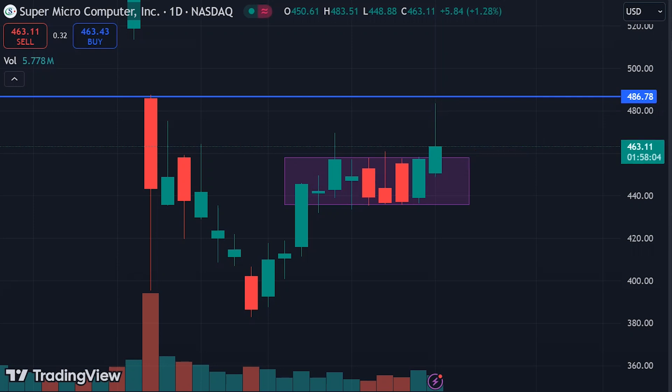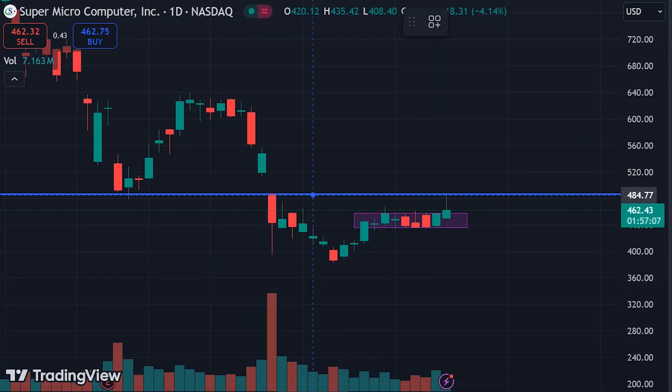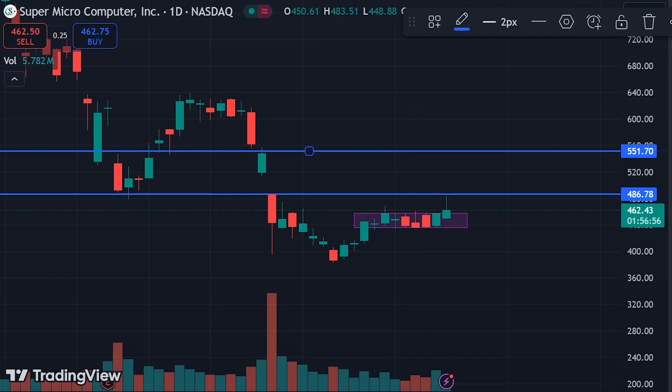If the candle closes in this range, we can see further consolidation — no upside movement, no downside movement. But if tomorrow we see a green candle closing at this level, then we can expect a very good up move. The first target it will hit is $486, and if that goes right we can also see a breakout of $486.